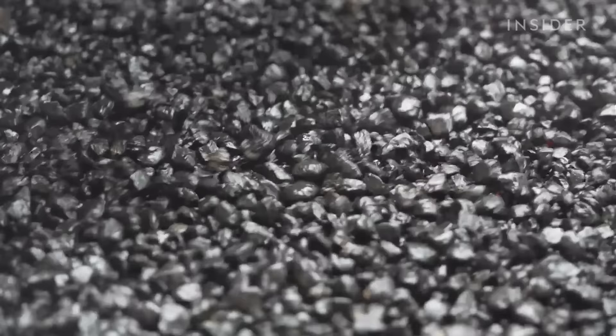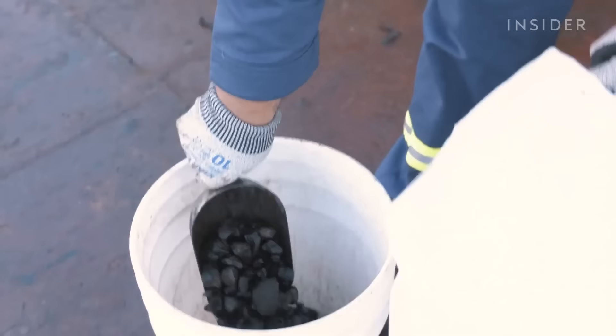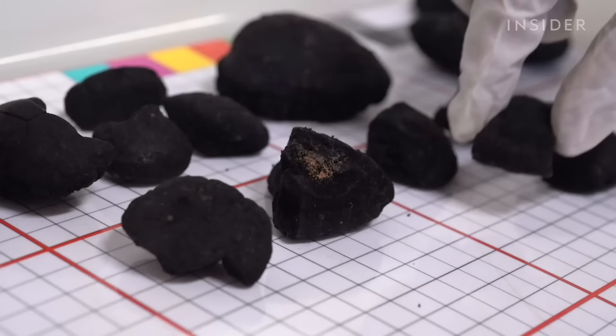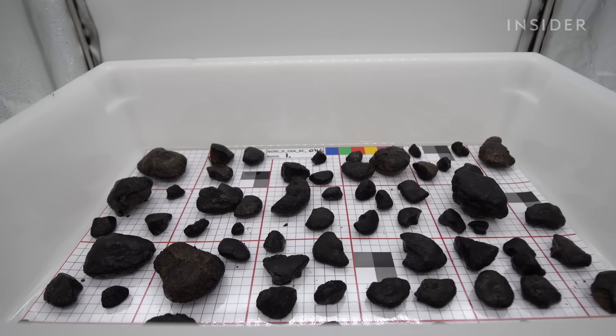The International Energy Agency says that to avoid the worst effects of climate change in coming decades, the world needs to mine at least four times as many metals as it does now. Nodules could help with that, but we'll still need a lot of metals from land and a lot more recycling.